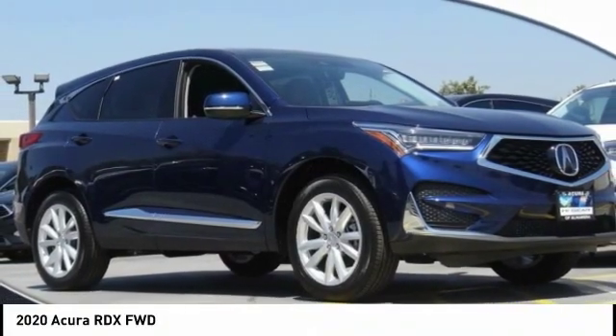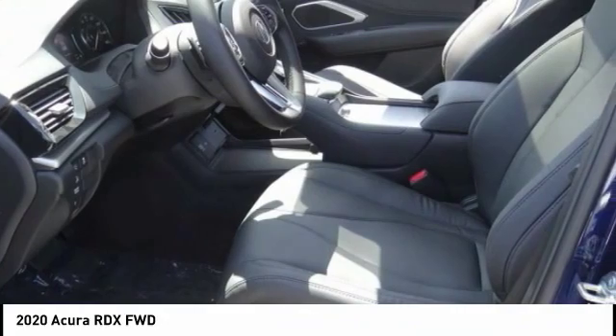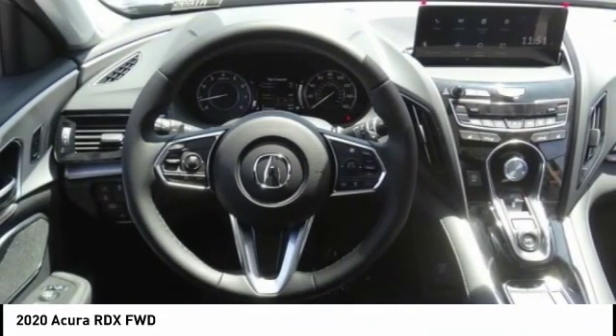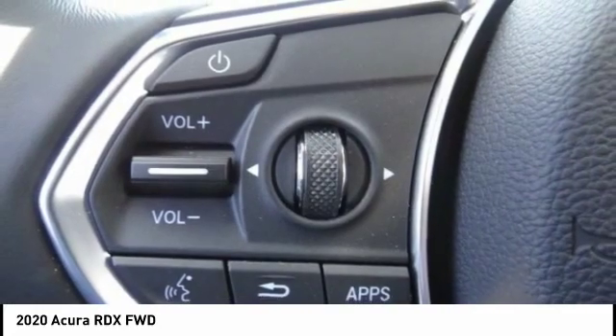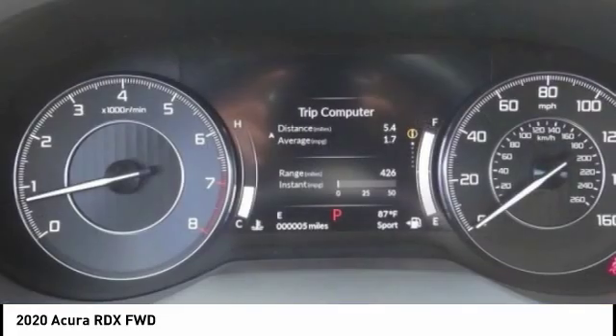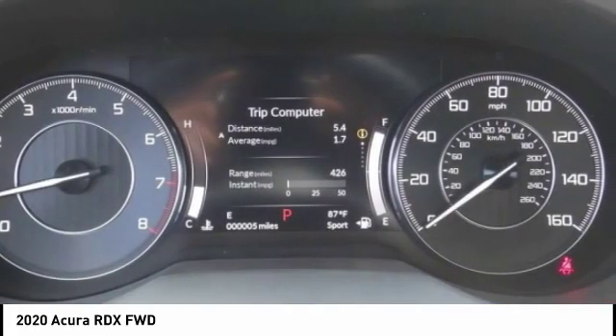Take a ride in the 2020 RDX. Viewed as Acura's answer to BMW's sporty X3, the RDX offers a stylish interior, plenty of sport, and a nice amount of utility. This vehicle has less than 100 miles.